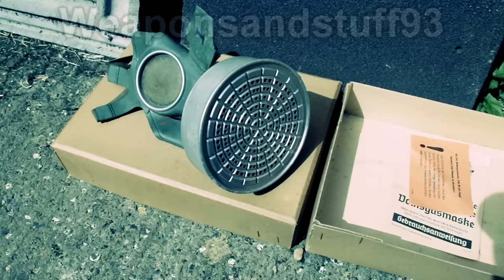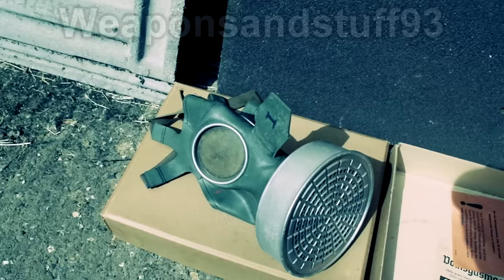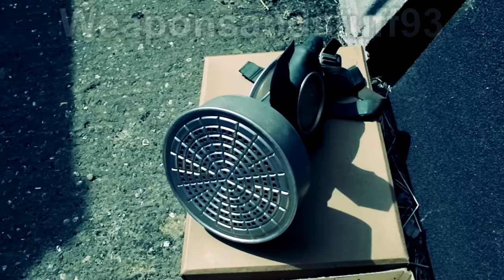Mask number 7 is the Volksmask 40, or VM-40. In English, this would be the People's Gas Mask number 40. This and the Volksmask 38 were issued to many civilians in Nazi Germany. The mask has a very weird appearance — it's green, with a large nose valve, and a very large metal cylinder type filter that sits on the bottom of the mask.